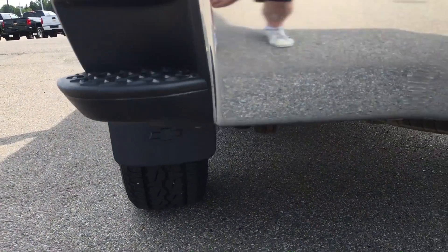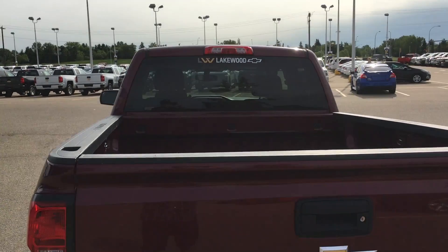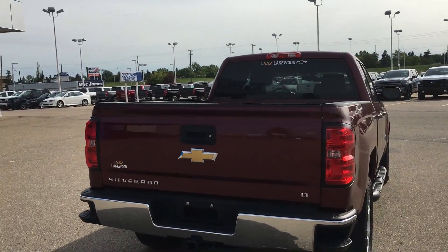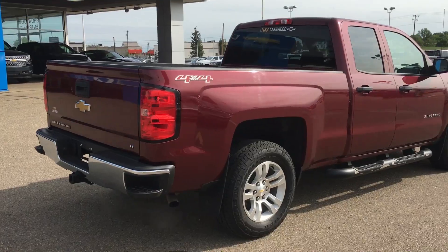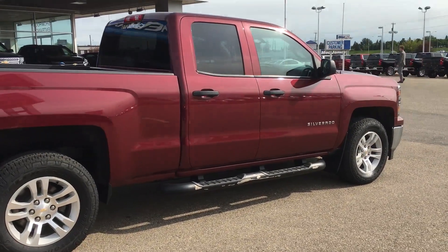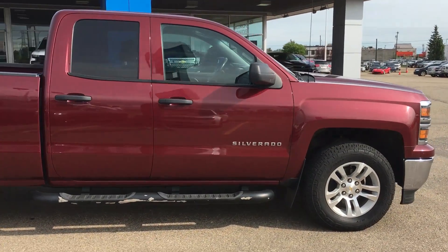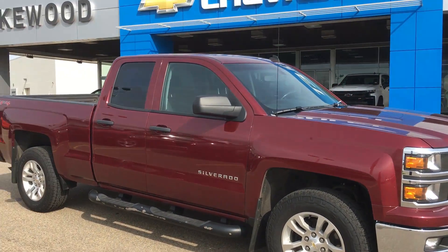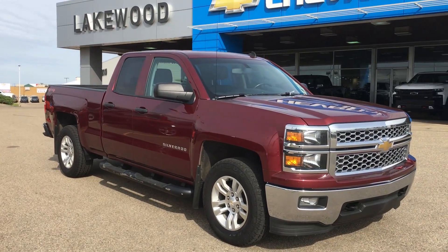It also comes with custom mud flaps with hard plastic and Chevrolet stamped. The bed is not done but all you gotta do is ask and we can spray it down for you. On this side you will see more of the body molds around the back tires and the step assist, tint in the back — LT trim, so it's gonna be comfy on the inside, suspended and all jacked up.